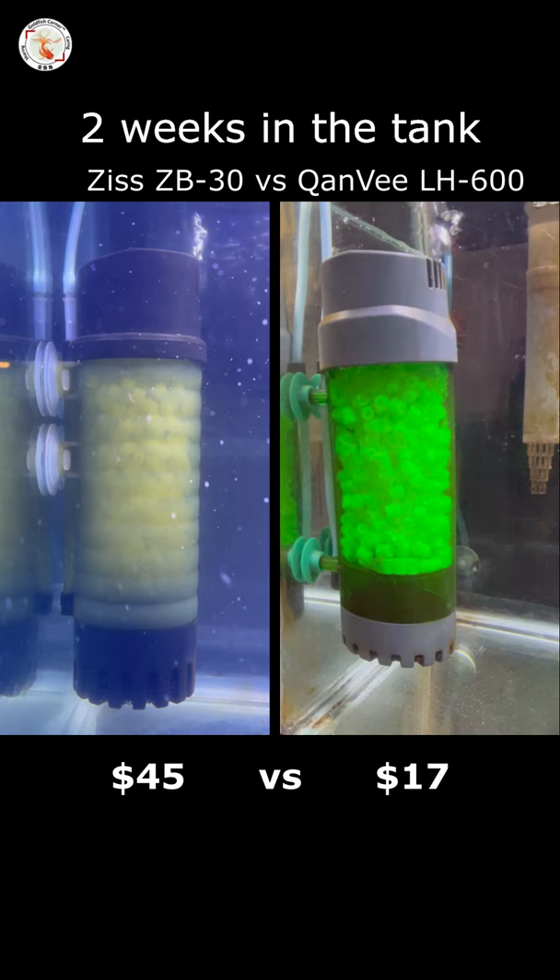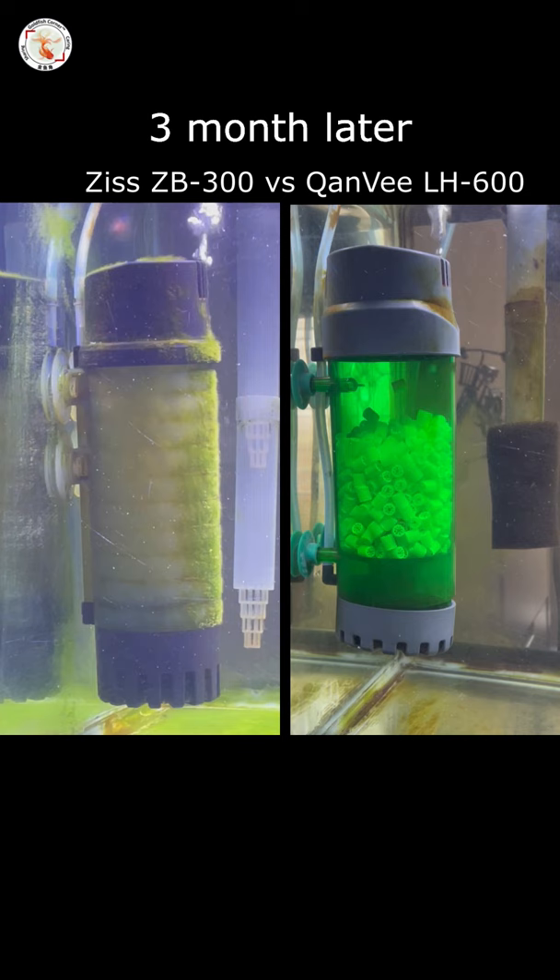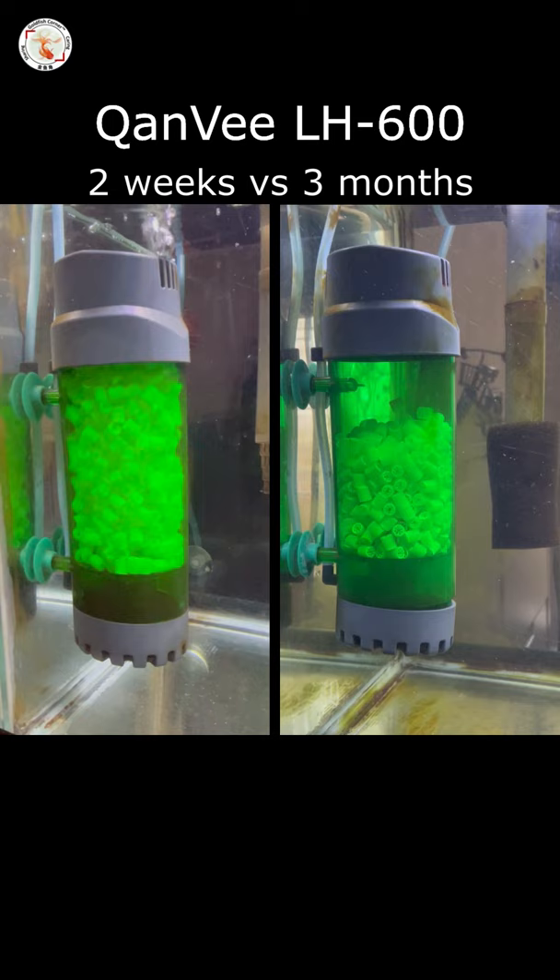After three months of usage, however, their performances are totally different. The other filter is a clear winner — all the moving beds are still circling inside the chamber. However, the Chenwei LH600 is almost a failure. There is little or no movement of the moving bed filter media.